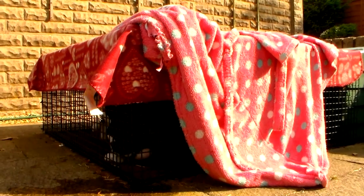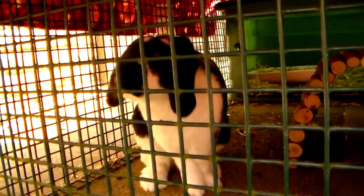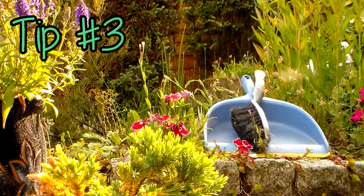Just don't go too over the top — make sure there's a little bit of sunlight left. Moving on to tip number three.